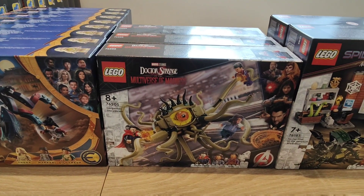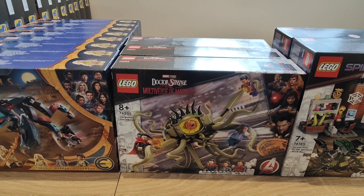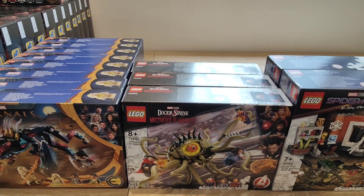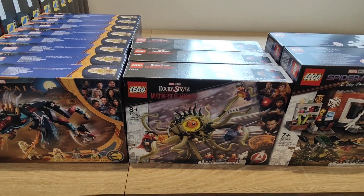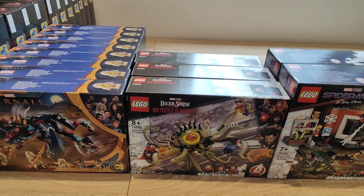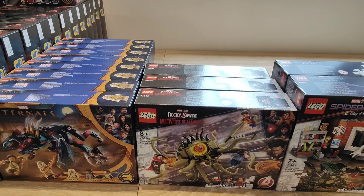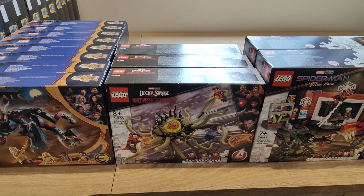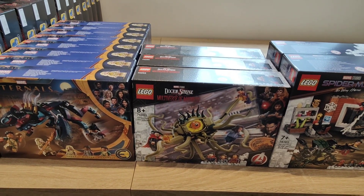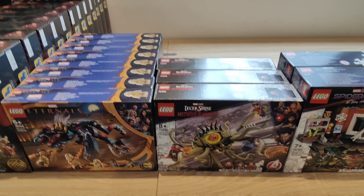Next we have the Doctor Strange set 76205, Gargantos Showdown. I do like these — they have a retail of £24.99. I've only got three though: I got two from Hamleys and one from Amazon, with an average price of about £20. I think it will be nicely displayable next to the recent Sanctum set, and that will have a lot of appeal for people to pick this set up.